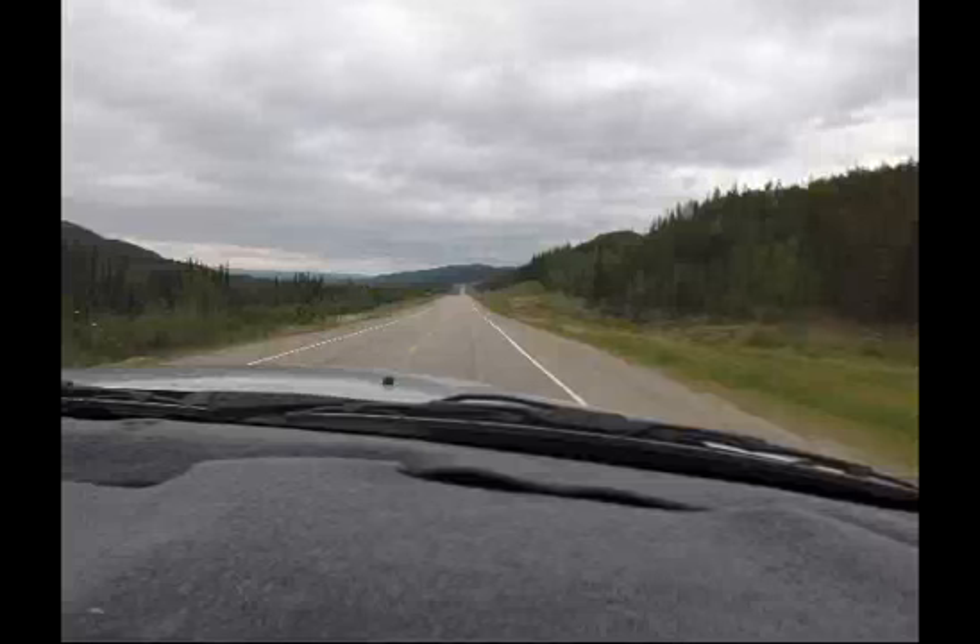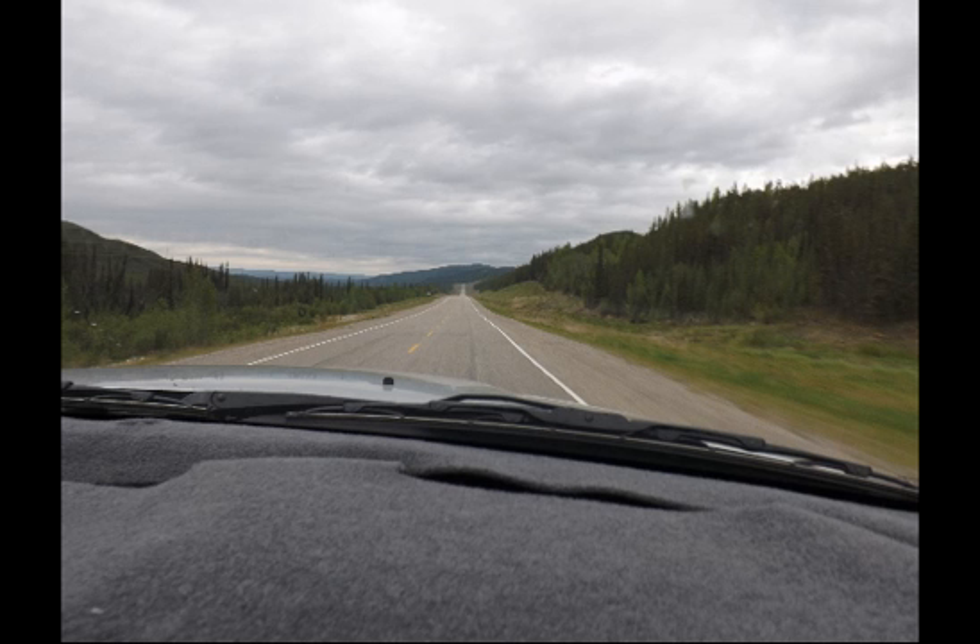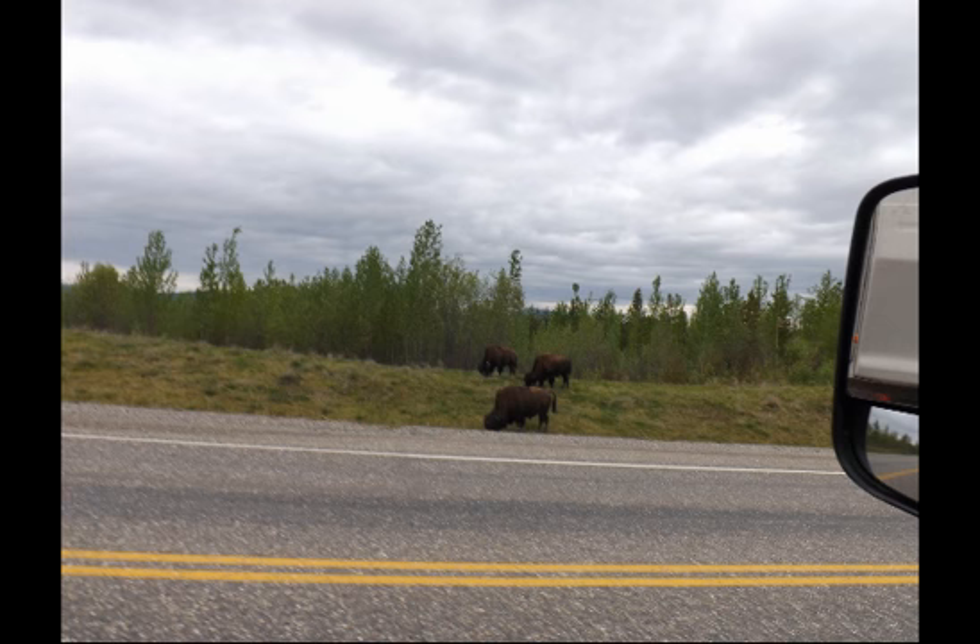Laird River to Watson Lake is 125 miles, and what was to be a short drive turned out longer than expected. The wildlife along the way was just too tempting to take pictures. Both Bev and I have seen a lot of wildlife growing up in Colorado and Montana, but not in the numbers of this trip.